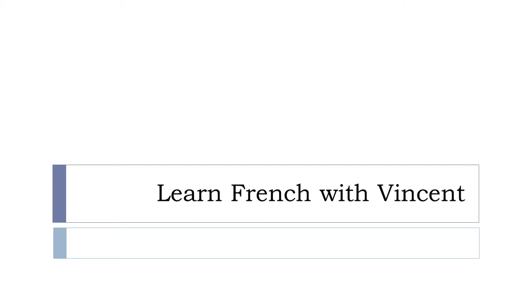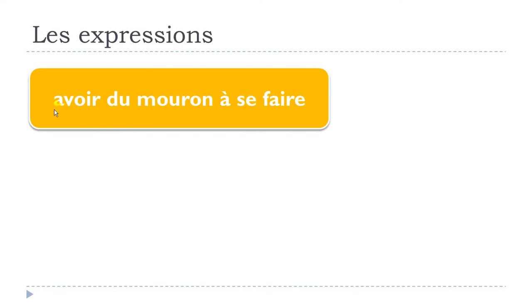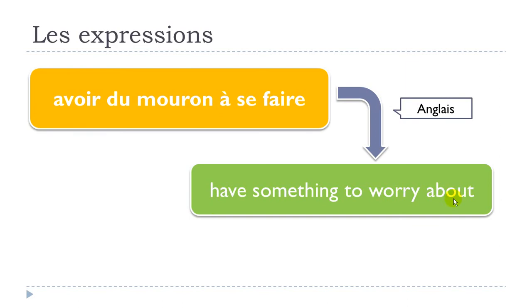Bonjour à tous and welcome to Learn French with Vincent. In this video we'll see one French expression: avoir du mouron à se faire. You can find the translation in English here.